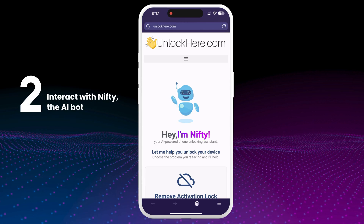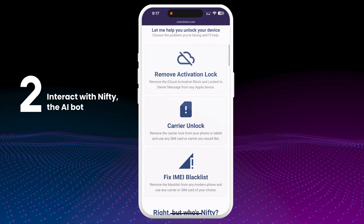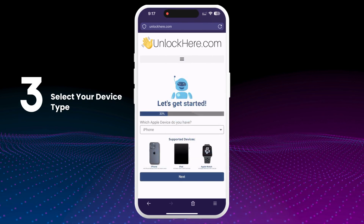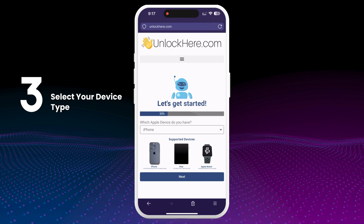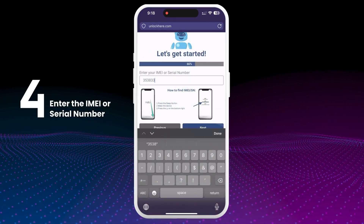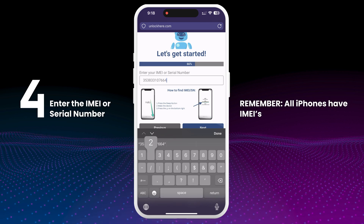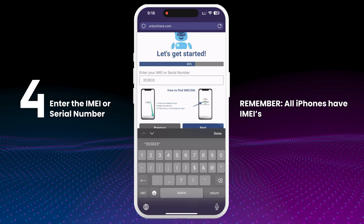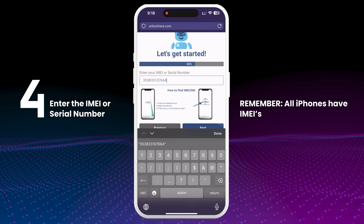Once you're on the site, you'll interact with Nifty, the AI bot. Let Nifty know that you need an iCloud unlock by clicking on the Remove Activation Lock option. Next, you'll need to specify that you have an iPhone. However, this service also works for iPads and Apple Watches — select the appropriate device. You will then be prompted to enter your device's IMEI or serial number. All iPhones have IMEIs. Some iPads and Apple Watches with a SIM card slot or cellular capability also have IMEIs, but most models will only have a serial number.